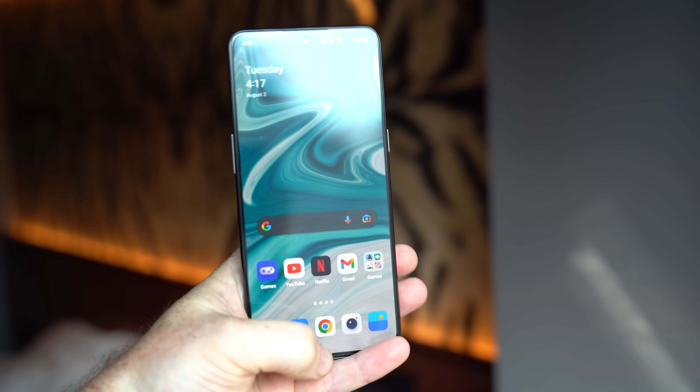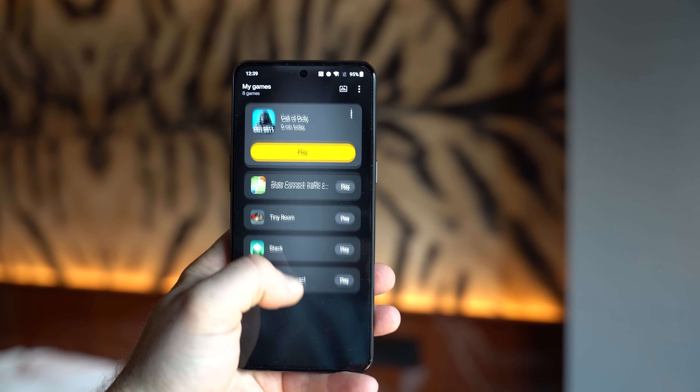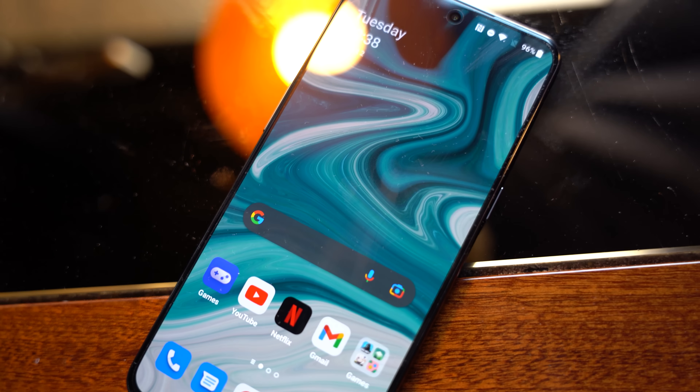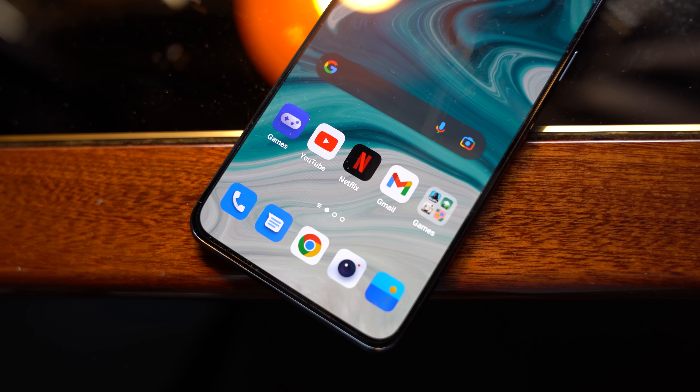The display is a 6.7-inch OLED panel with a 120Hz refresh rate and 10-bit color depth, and honestly it looks really good. That refresh rate isn't the same as the LTPO display on the 10 Pro — it is adaptive, but it only goes down to 90Hz and 60Hz rather than lower, so you don't get battery savings when viewing static content. The panel is really good overall, and with 950 nits of peak brightness, it's definitely usable in direct sunlight.